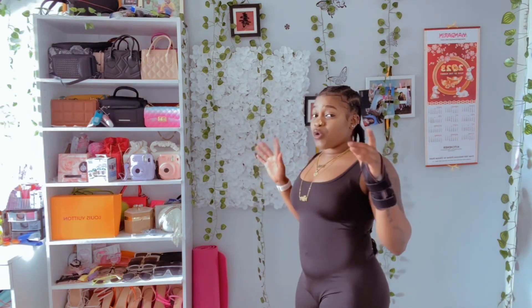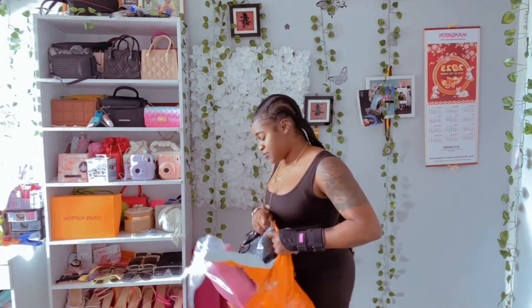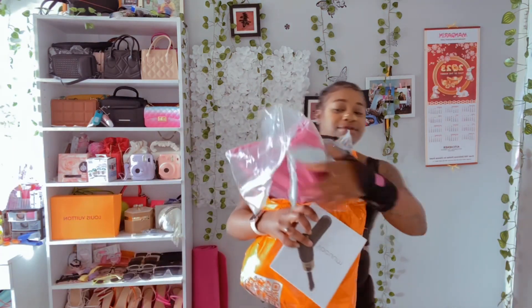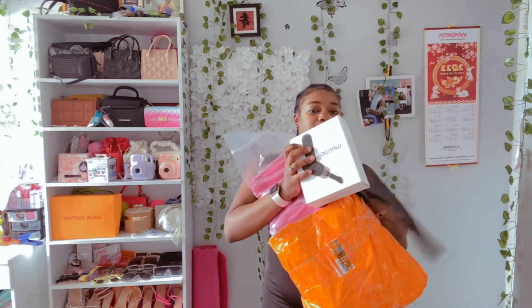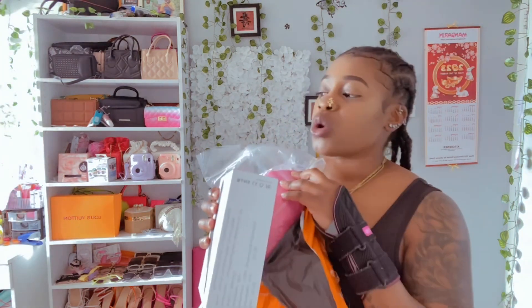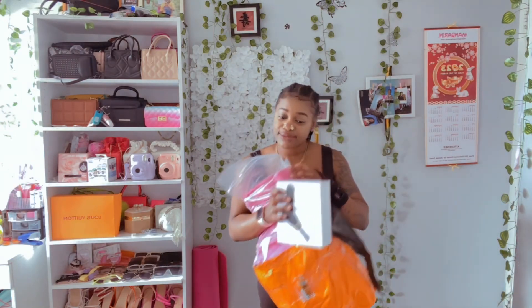You know the one where it's like, when it's your first time you get to choose 10 items for free? I did open the bag and took out a few things. As you can see, the bag is clearly open. This is my Temu bag and all that stuff. I'm gonna go ahead and show you guys what I got in this bag.